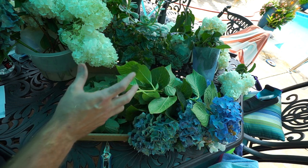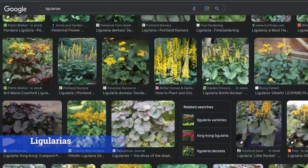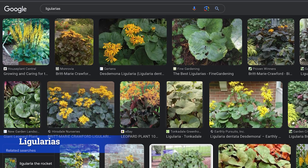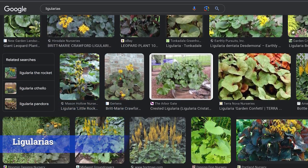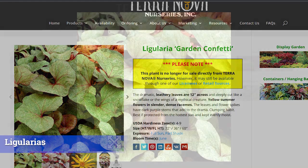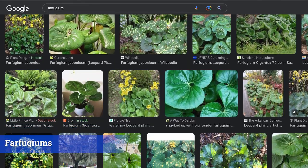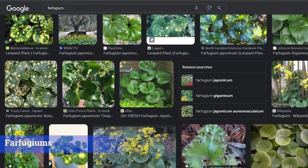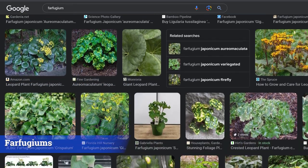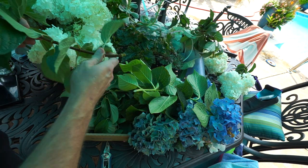Numbers twelve through fourteen are fairly similar plants. Number twelve: Ligularias — nice bold cupped foliage, pretty hardy well into zone five depending on the type. Foliage varies in texture, color, and glossiness, and many put up a nice fall flower. You can also look up Farfugiums, which tend to have more glossy foliage but are not quite as cold hardy, so research which ones are right for your zone.